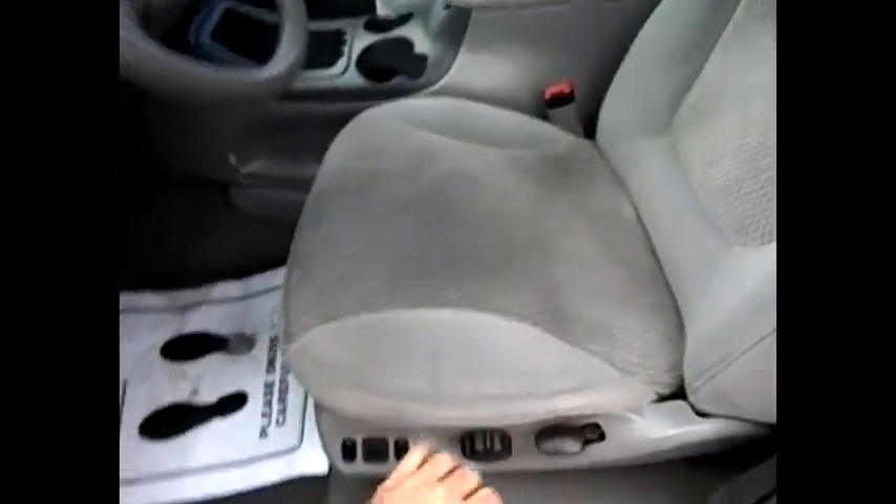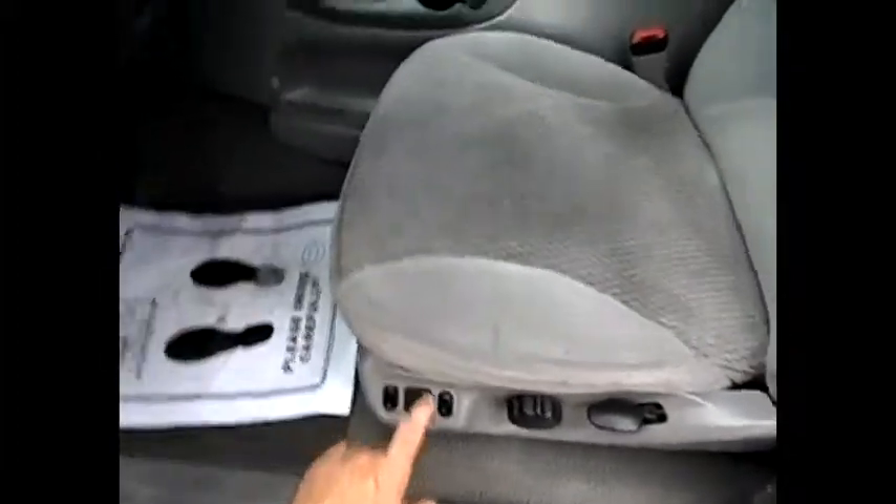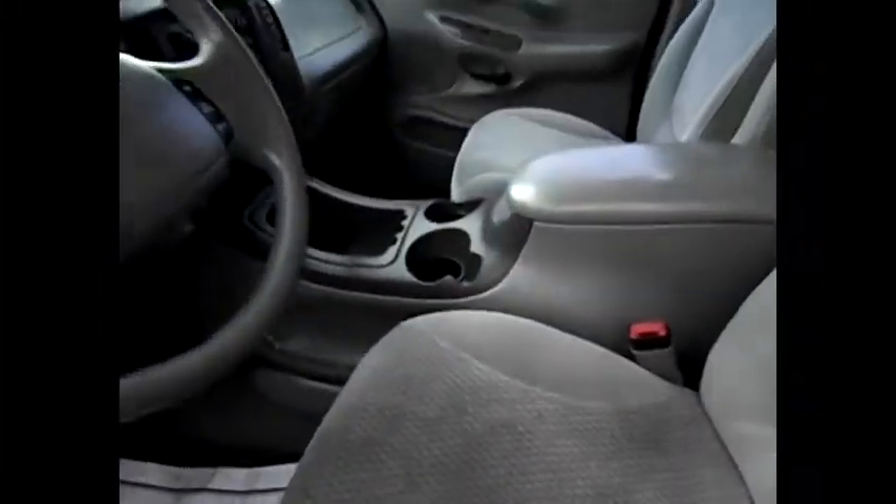We have premium audio. Everything sounds good. We have a six-disc changer in the console.